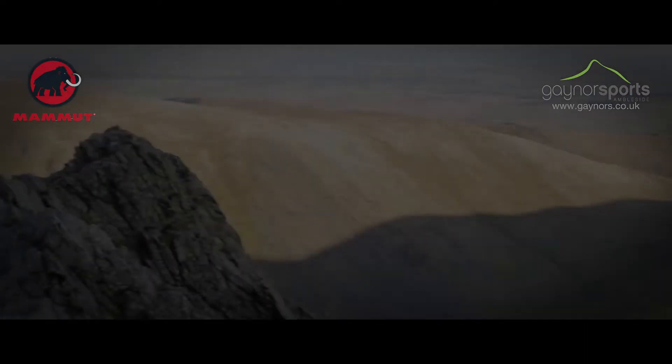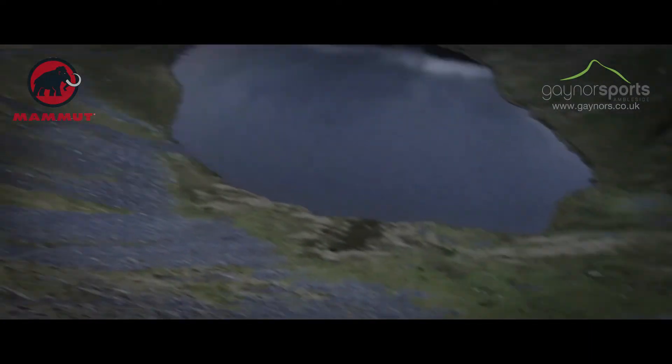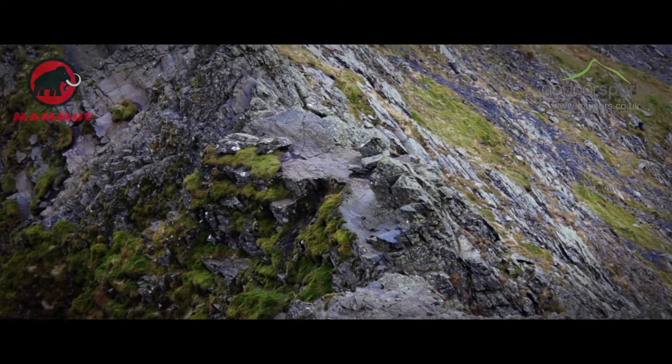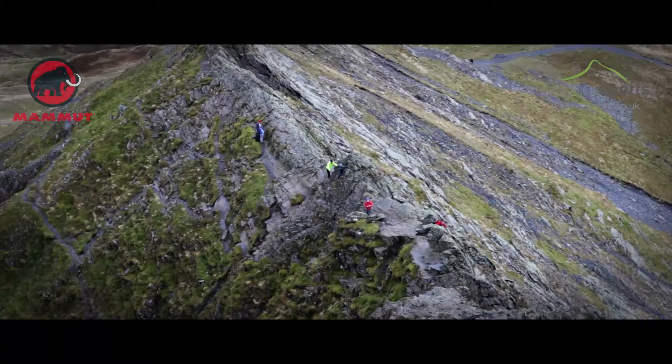The next short section forced me to put the camera away and concentrate on holding on. This is where the edge narrows to a polished ledge and turns your fingers into claws and your bottom into the fifth point of contact. I watched a few less confident parties turn back at this point, and those that did come across looked relieved once they moved across it.